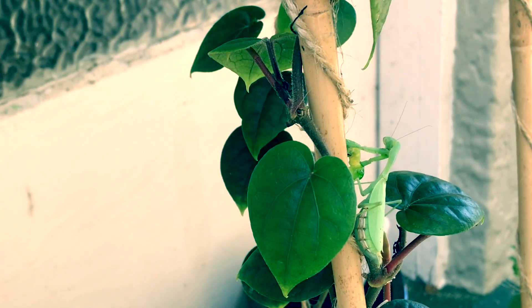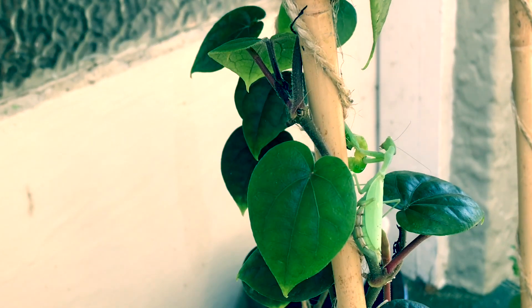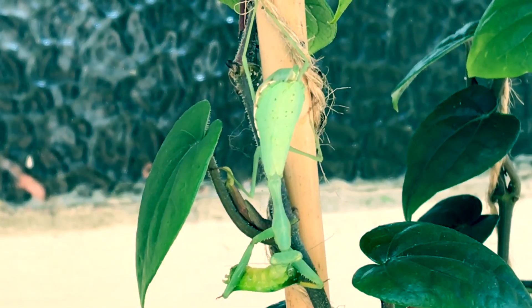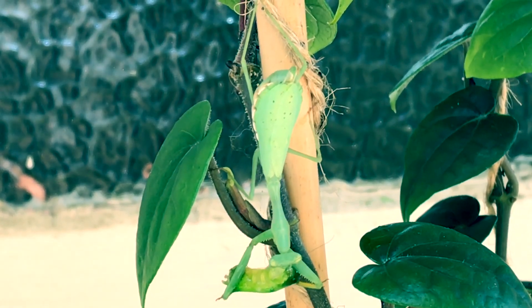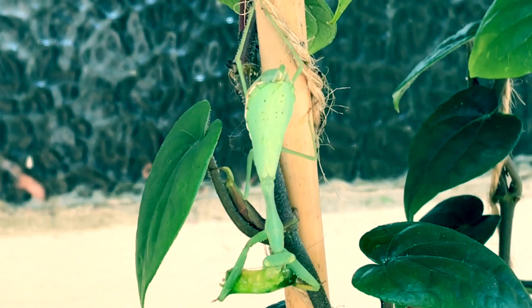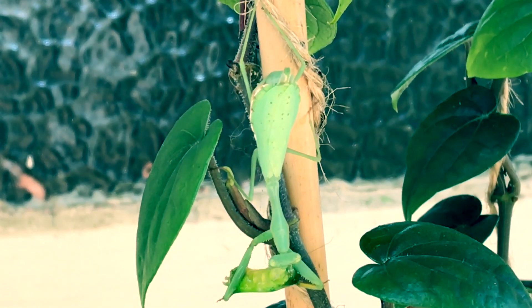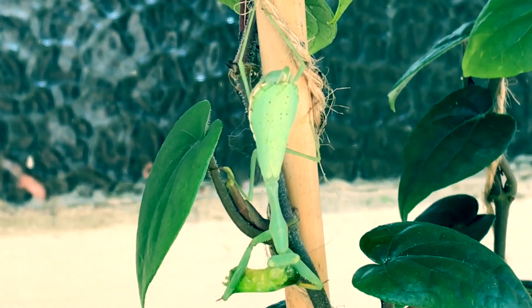Upon some research I found more interesting facts about praying mantis — there were kind of myths and facts. Let me start with the myths first. If your house invites a praying mantis, that means your house is watched by angels. And the second thing is, if a child is lost, a praying mantis can lead the child back home — hence considered a sign of good luck.